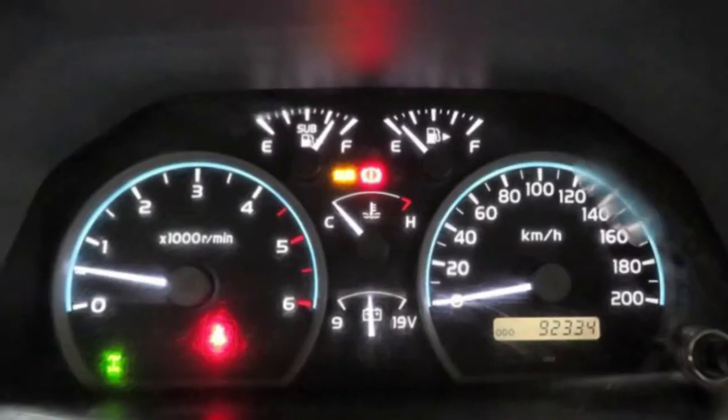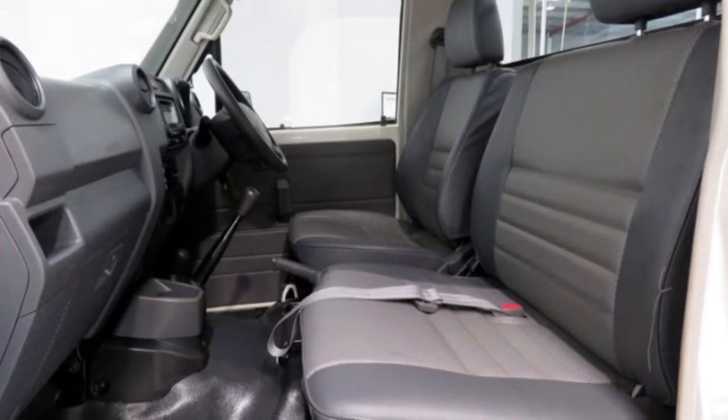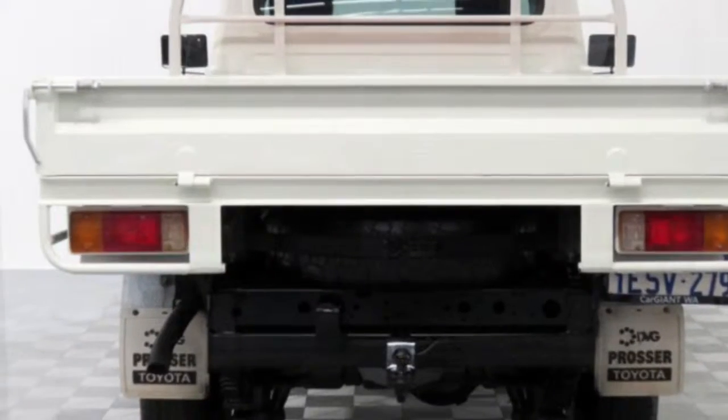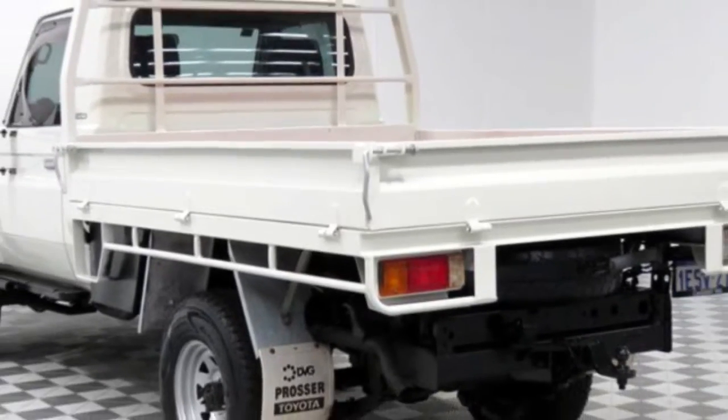This vehicle has all the features you could dream of: power steering, a CD player, the anti-lock braking system will help deliver you safely to your destination, and more. If you're looking for a first-rate vehicle, this could be yours today.